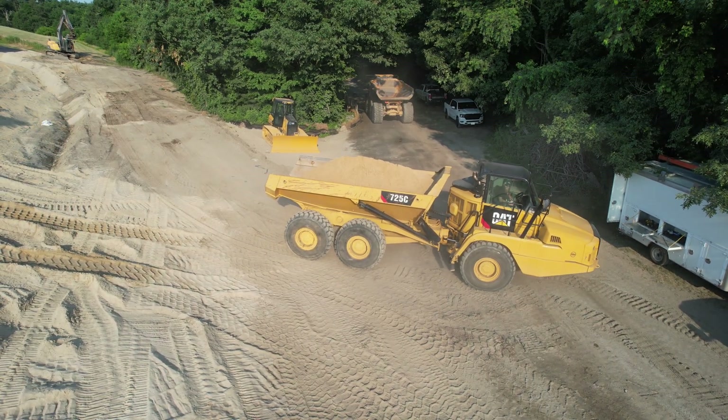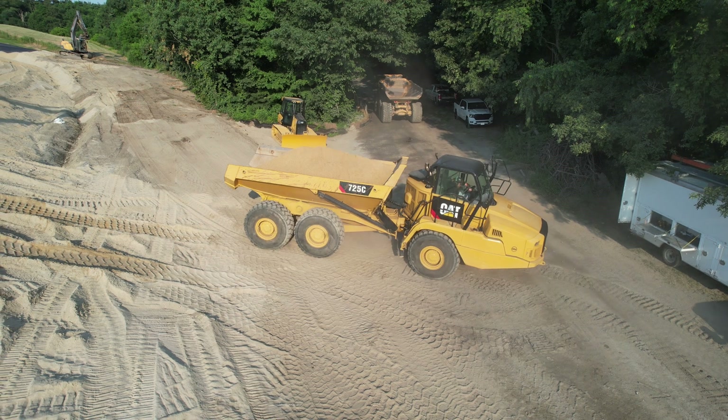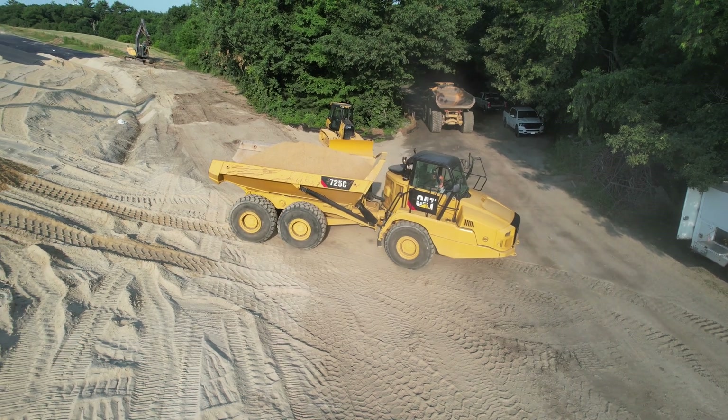Every move counts here, as our rock truck carefully backs up to unload sand, a crucial component for our next stage.